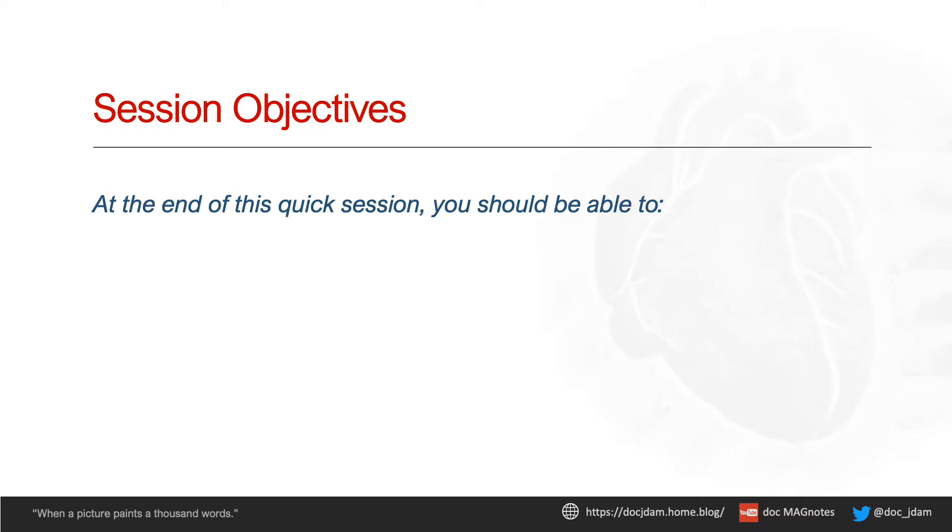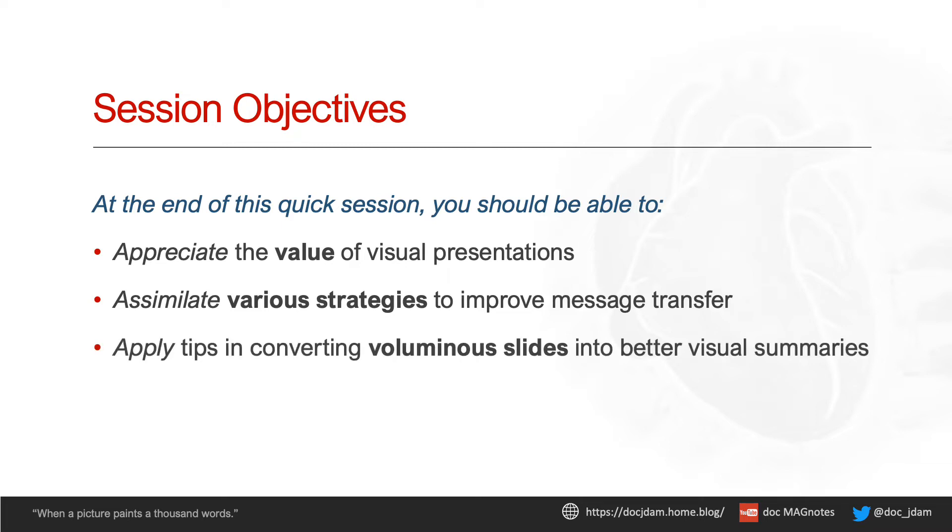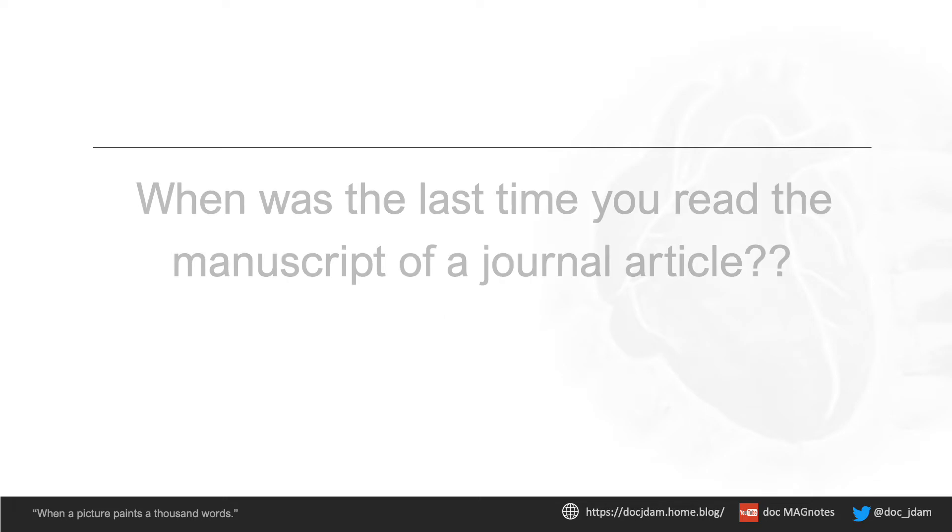By the time we finish, you would have answered the why, what, and how. Why do I need to be as visual as possible? What concrete steps can I apply to better convey my messages to my intended audience? How can I transform busy and text-heavy slides into a cohesive visual summary? Let's begin with this first question.